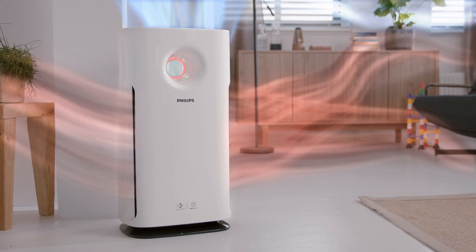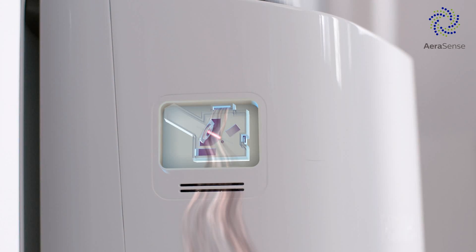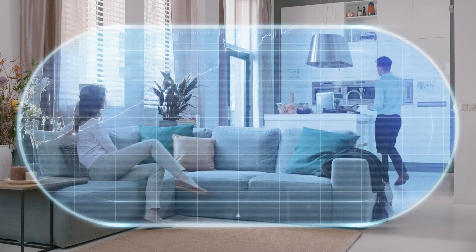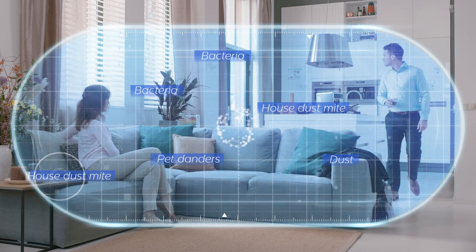Aerosense is a Philips patented sensing technology, so accurate that it can be benchmarked with professional sensors. It can sense air pollutants smaller than even Particulate Matter 2.5, in short, PM2.5.